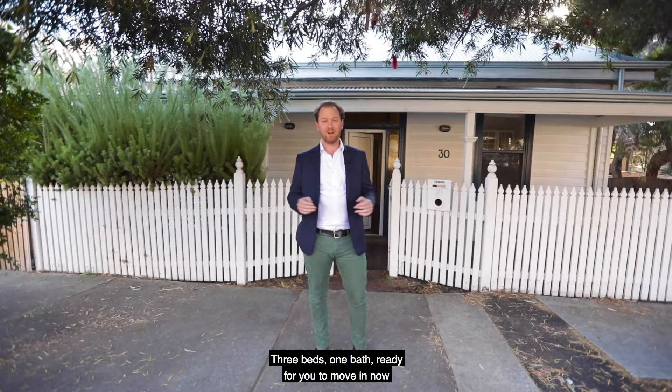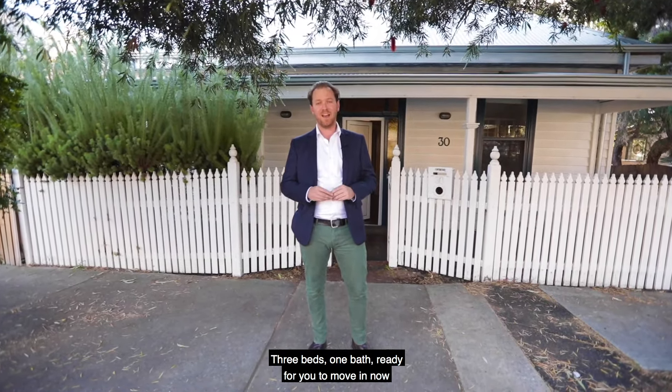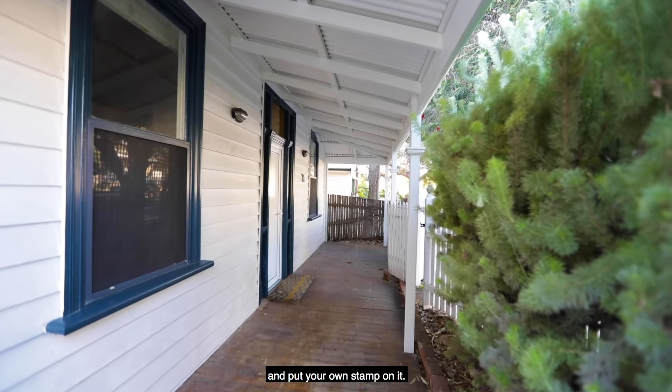Here we are out the front of one of the most quintessential North Fremantle cottages you can find. Number 30 Thompson Road, a beautiful weatherboard cottage on a green tidal block. Three beds, one bath, ready for you to move in now and put your own stamp on it.